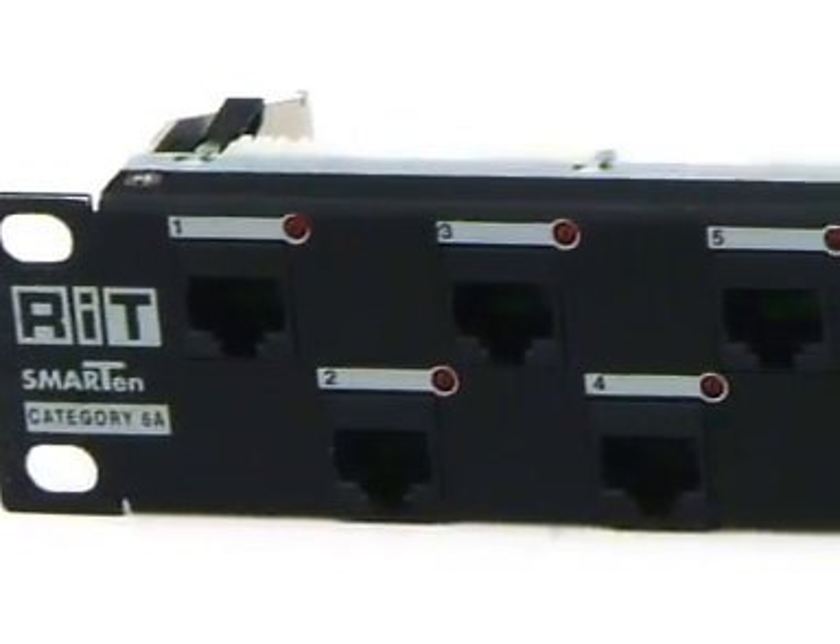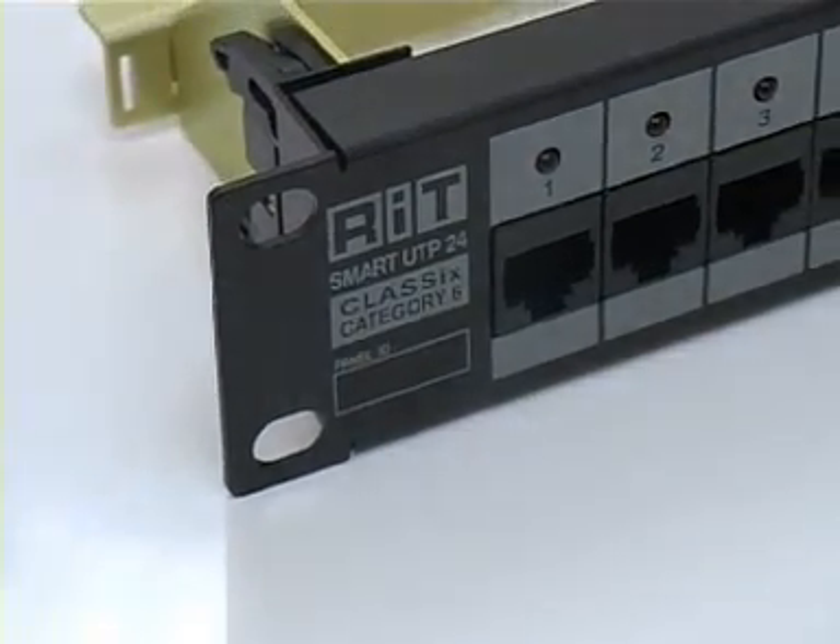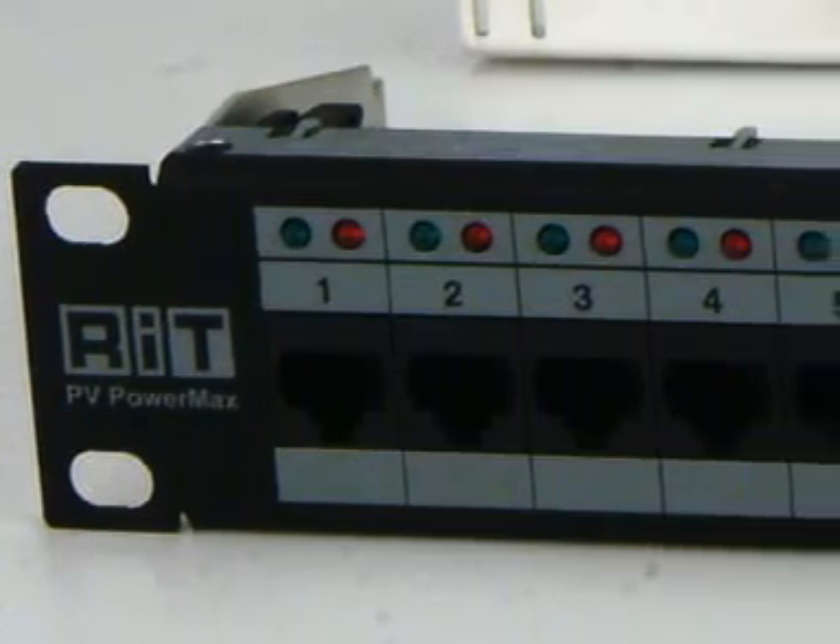We provide a comprehensive set of copper and fiber solutions from the latest state-of-the-art 10 Gigabit Category 6A range of products, Category 6, as well as Category 5E, both in UTP and STP. Here is an example of three of our developments: the 10 Gigabit Smart 10, Category 6 Class 6, and Managed Power over Ethernet, the PV PowerMax. Our 10 Gigabit solution is available in both copper and fiber on the high-performance OM3 cable.